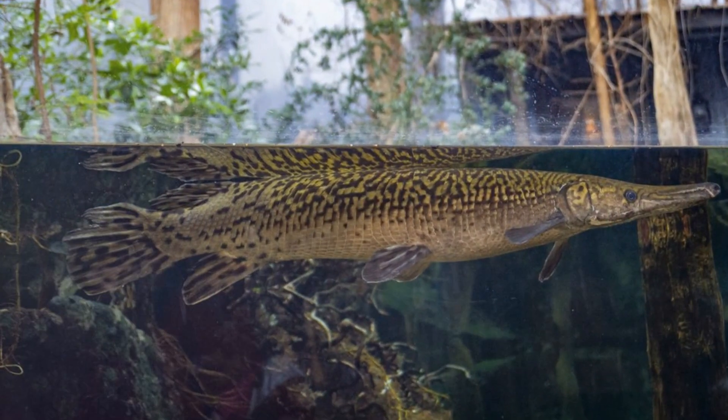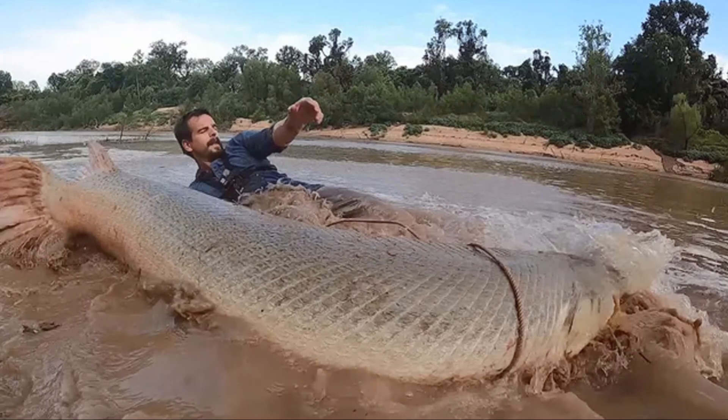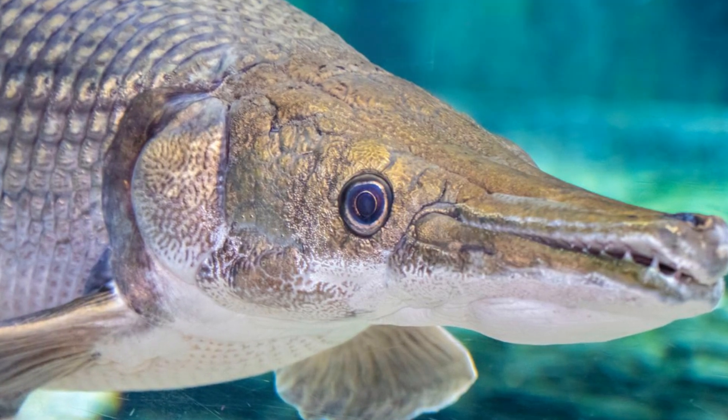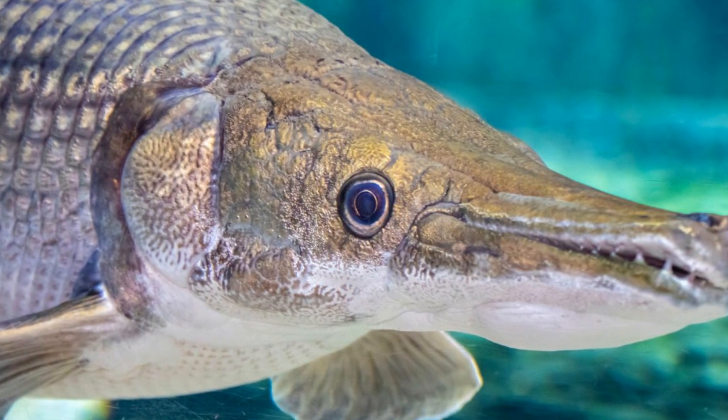I recently joined a team of researchers and conservationists on an epic mission to rescue and protect these living relics. We ventured into the labyrinthine bayous and rivers of the southern United States, where these ancient fish lurk. Armed with nets, sonar equipment, and a ton of enthusiasm, we set out to find and safely relocate some of these incredible animals.